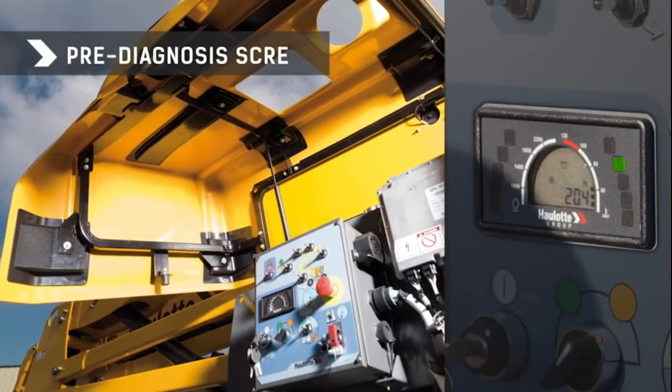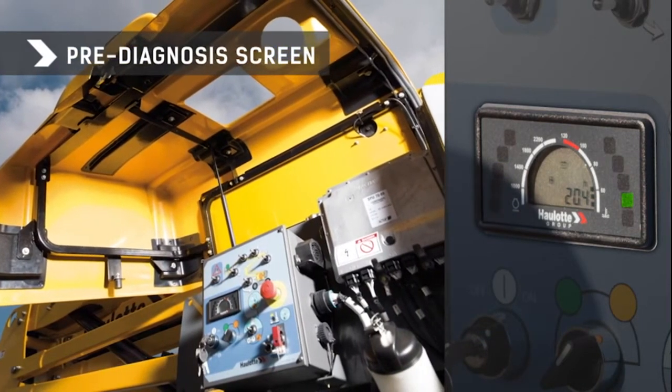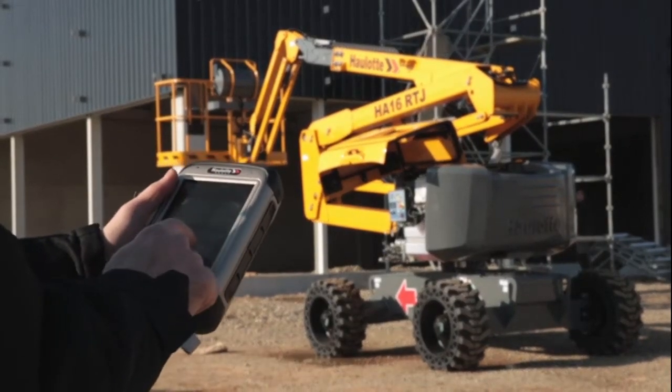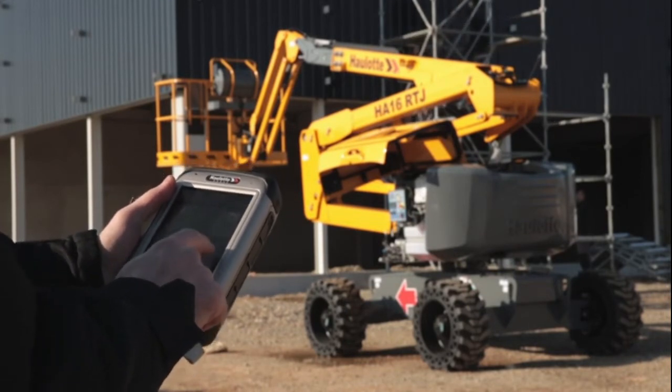Furthermore, the HA16RTJ has a proactive maintenance system thanks to its onboard self-diagnosis with display. The new, unique diagnosis tool, OLOT Diag, will be used to provide you with full diagnostics, either on a work site or at your workshop.